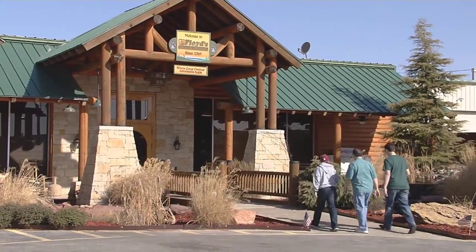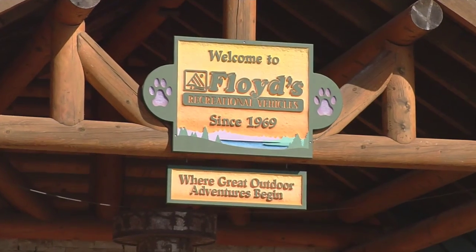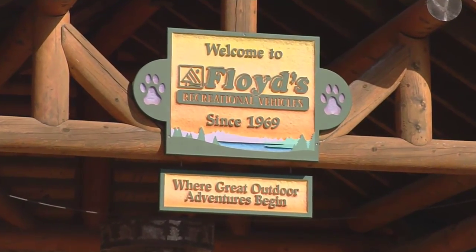Our family has been on a lot of trips around the great state of Oklahoma, but none quite like this — spending time in a new 2015 Aerolite RV.